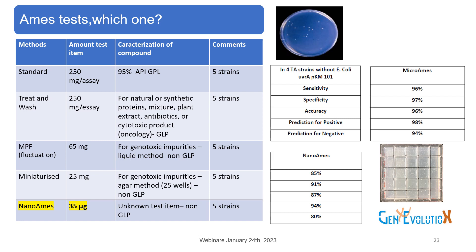There are different kinds of Ames tests — methodologies adapted for different types and quantities of substance. You can see results of sensitivity, specificity, accuracy, and predictivity for microamp or nanoamp amounts. For example, the standard Ames test requires about one gram of compound. We can use the 310-WASH for natural or synthetic protein mixtures, plant extracts, antibiotics, or cytotoxic compounds. We also have the miniaturized Ames fluctuation test (MPF from Xenometrics) and mineralization tests using nanoamp innovations from Genevolution.